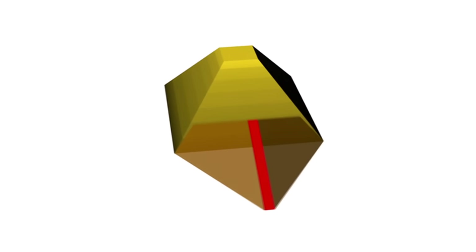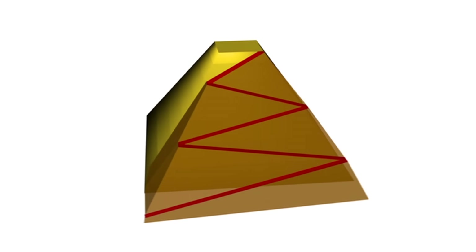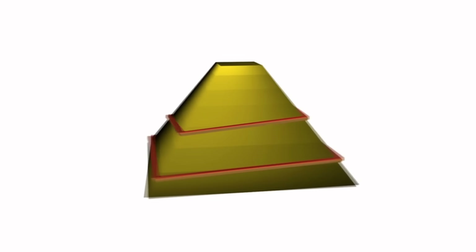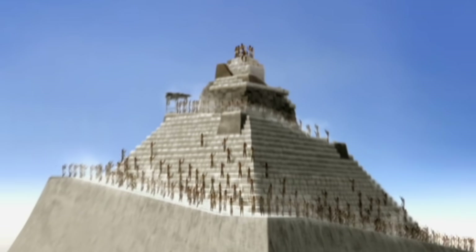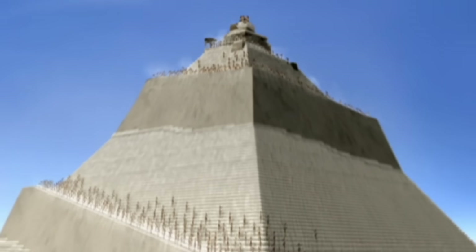Did they approach the pyramid straight on? Zigzag up one side? Or spiral around it? It's not a problem that's been totally solved. Lehner has given his suggestions, tried to base them in the landscape, but a lot of it is still inference. Because the ramps were dismantled once the pyramid was complete, only fragments of evidence are available to archaeologists.